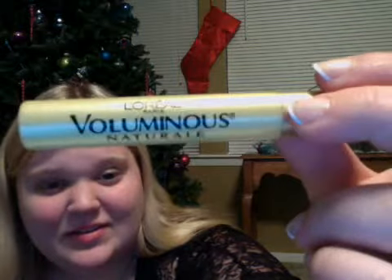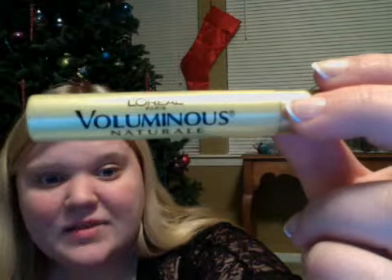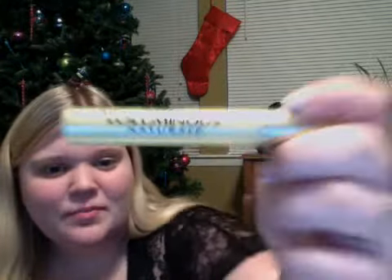The L'Oreal Volumous Natural. I've only used this a few times because it is new. But it makes eyelashes really voluminous, but not any length at all. It kind of makes mine look weird, because I do have thicker lashes already. So personally, I don't really like this one.